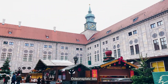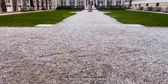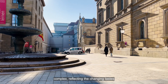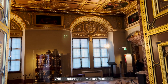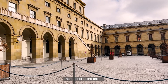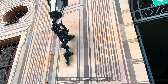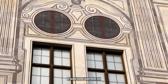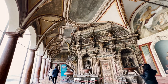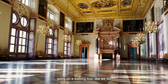Just steps away from Odeonsplatz lies the Munich Residenz, an architectural masterpiece and a testament to Bavarian royalty's opulence. It traces its origins back to a medieval castle in the 14th century and evolved into a magnificent palace complex. While exploring, you'll encounter stunning spaces like the Antiquarium, one of the most beautiful Renaissance halls in Europe. The exterior was badly damaged during World War II, and our walking tour guide pointed out that although the windows and carvings look real from afar, much of it was only painted on after being destroyed — only some original window frames were salvaged.